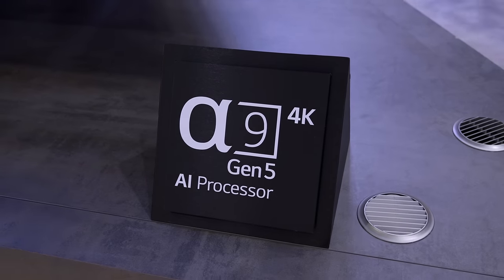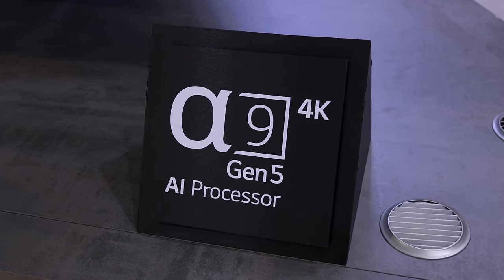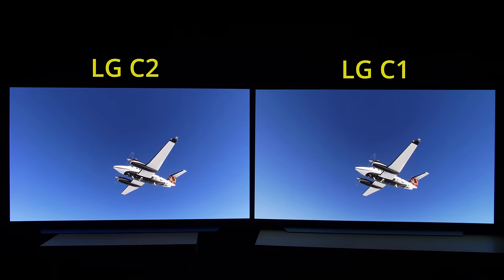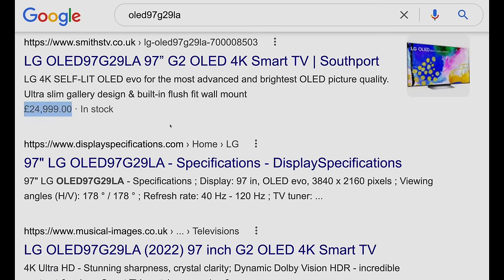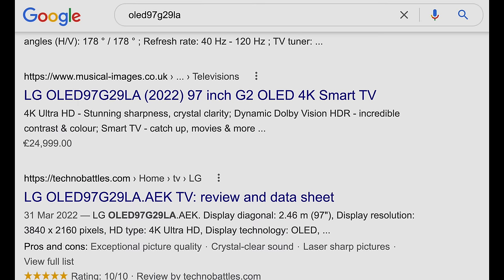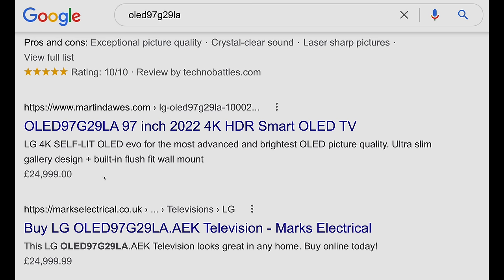The LG 97-inch G2 features the company's high-end Alpha 9 Gen 5 4K processor, which delivered improved upscaling and smoother gradation compared to previous iterations, based on our testing of the LG C2 and G2. Such a gigantic OLED won't come cheap — the UK price seems to have been set at £25,000, which doesn't seem too bad considering how the pound has depreciated in recent weeks. Then again, given the spiralling prices of electricity, can you even afford to turn the television on and watch House of the Dragon in HDR?